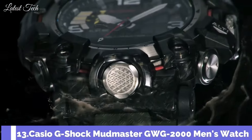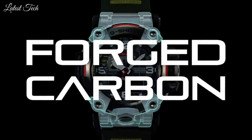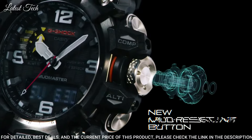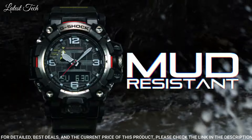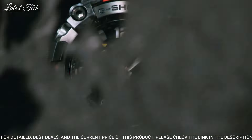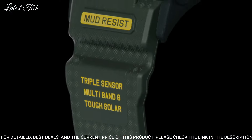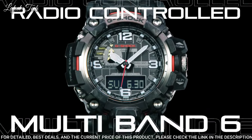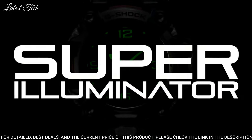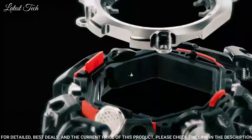Number 13: Casio G-Shock Mudmaster GWG-2000 Men's Watch. Solar Quartz Movement in 5.678 Caliber, Stainless Steel Polymer Hard Coating Case of round shape. Case dimensions are 54.4 mm in diameter and 16.1 mm in thickness. Display type: analog digital. This timepiece has sapphire anti-reflection coating glass, polymer band, and 200 m water resistance.